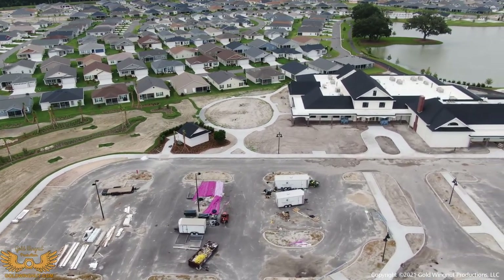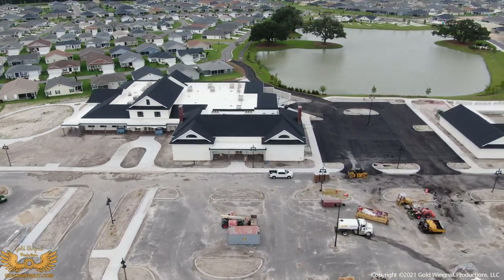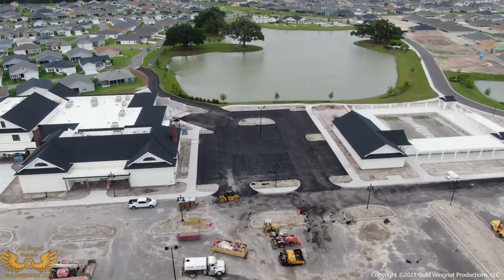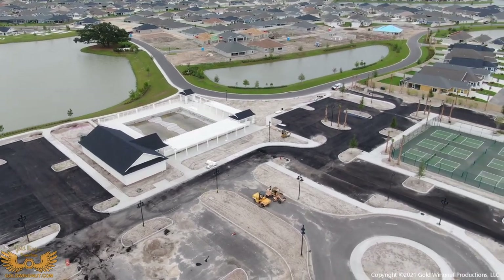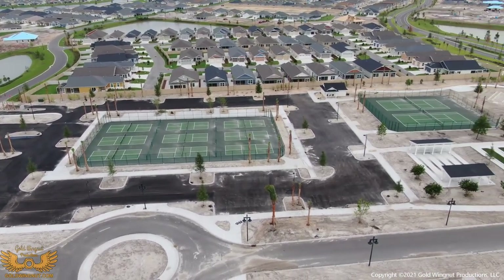This is the Ezel Recreation Center — it's going to be golf themed. You can see the asphalt is being covered with its top dressing, so it won't be long before there are lines on the parking spots. They are moving very, very quickly on this new facility.